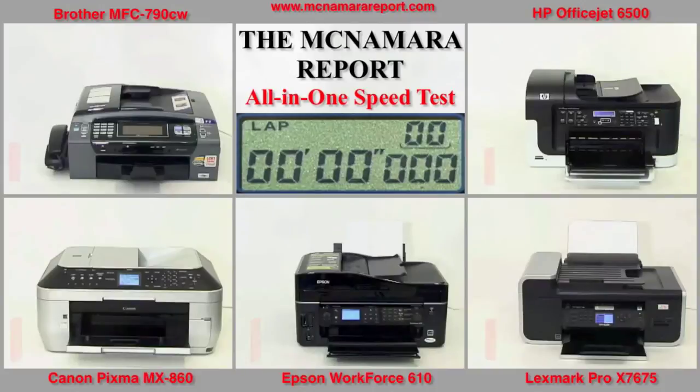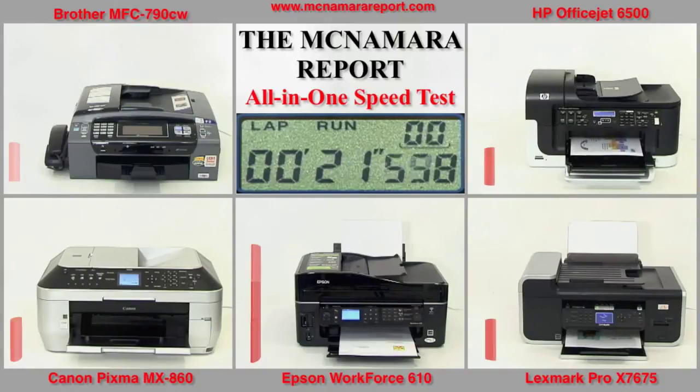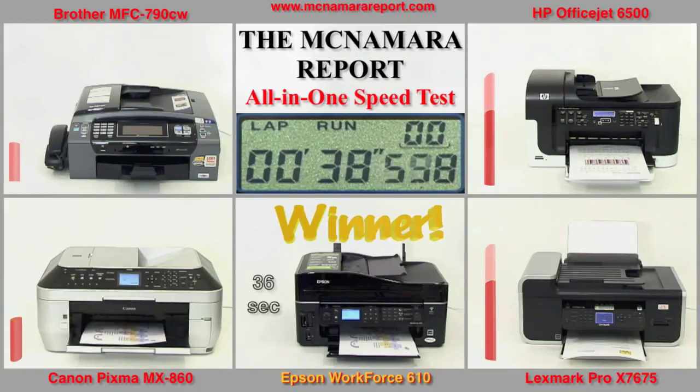The printers are all loaded and at the beep they're off. Within seconds each printer shows that it's received a file from the PC by either lighting up its LCD monitor or loading paper. But it's the Epson Workforce 610 that pops out the first print in just 11 seconds. It's actually on its second print before any of the other printers even show a paper coming out. Next one in line is Lexmark. Right behind it, HP is popping out the last page first, which is due to its default settings. The Canon also pops the last page out first, and the Epson finishes off its four pages in 36 seconds — the clear-cut winner in this race.